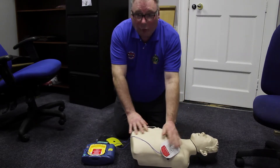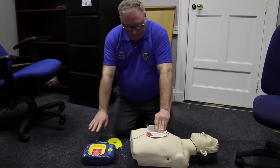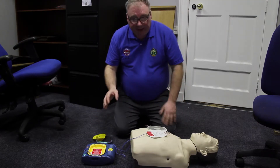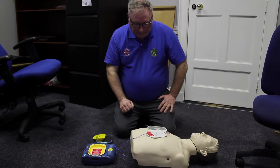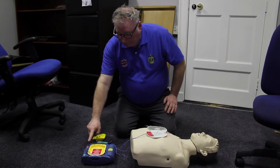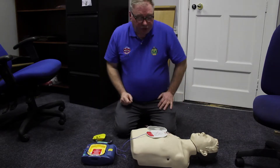When the pads make a connection, it is now analysing — detecting whether there is a shockable rhythm. We don't touch the patient. Stand clear. It is now advising a shock. Press the flashing orange button down. Shock delivered — we have delivered the shock.